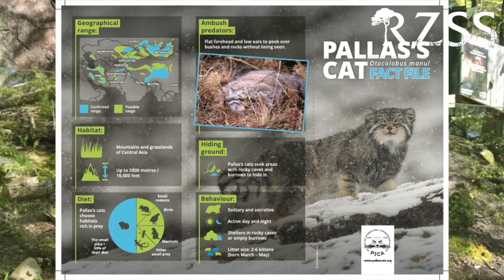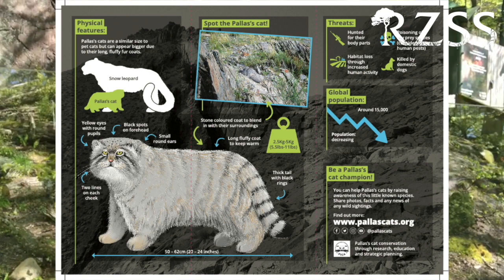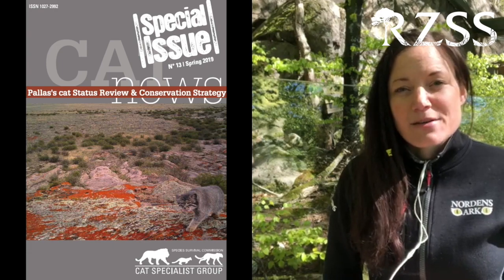PICA has also developed education material translated into multiple languages to increase awareness of the species. Collaboration across countries and organisations has been fundamental to the success of the PICA initiative. Working collectively with an extensive network, in particular the IUCN Cat Specialist Group, PICA has played a significant role in coordinating and implementing the first Pallas's Cat Status Review and the first conservation strategy for the species.